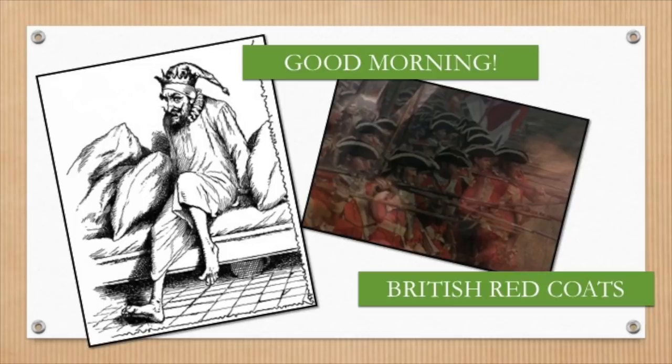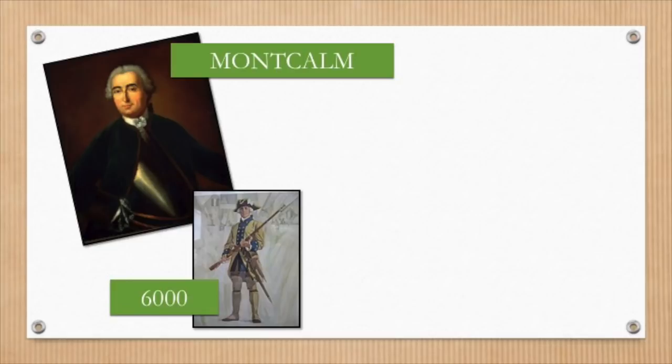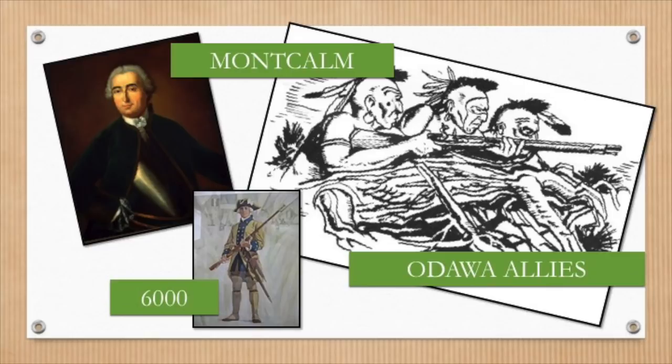You do have to admire the British perseverance, though. Do you have any idea how heavy a cast-iron cannon would have been? At the fort, Montcalm had 6,000 soldiers, including 300 Odawa allies. About 4,400 professional British soldiers awaited Montcalm on the Plains.